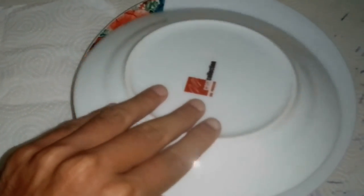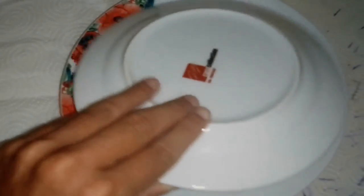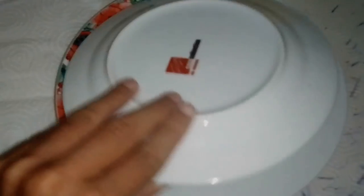Today's UFO plate is... pasta with courgettes and zucchini!